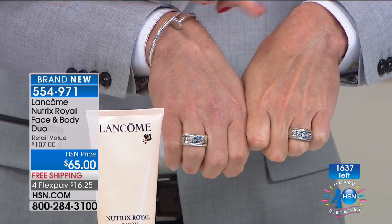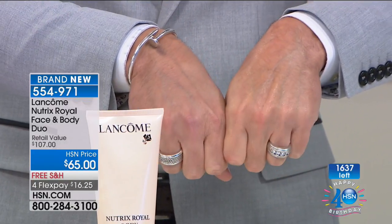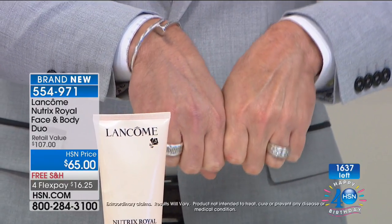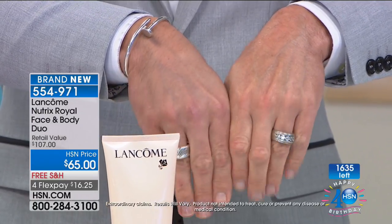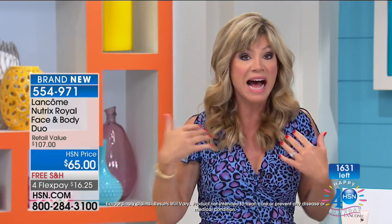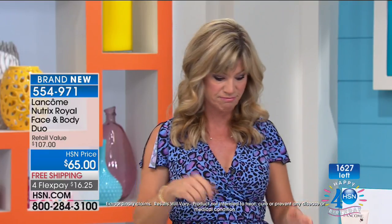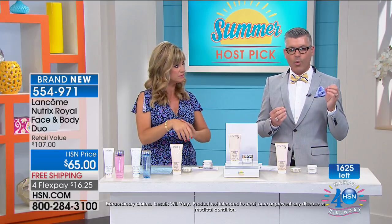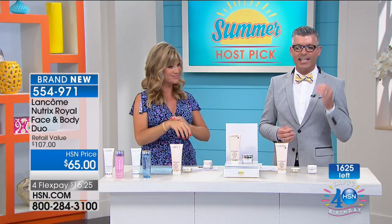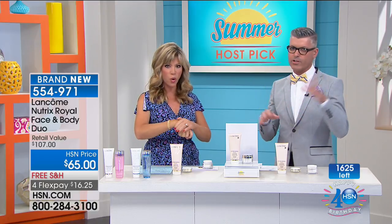Look at the difference — look at the dryness versus how the plumpness happens through hydration. There are only 1,600 of these remaining. If you go to a counter you're really not going to see it — they don't ever advertise this. It has a cult following. When you put this on your skin, it is a completely different texture than most creams on the market: lifting, firming, tightening, smoothing.